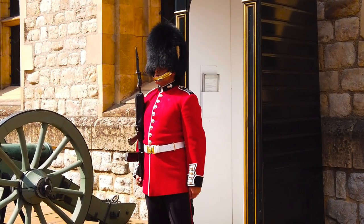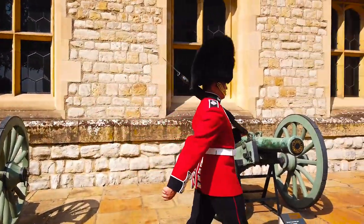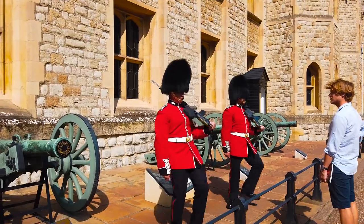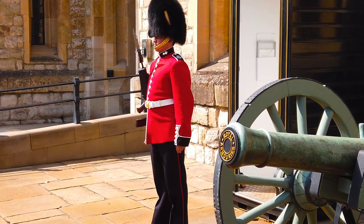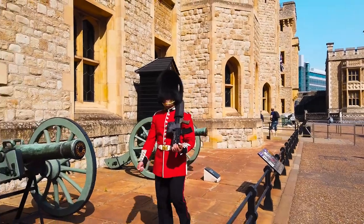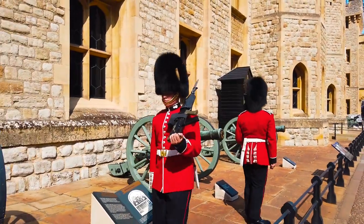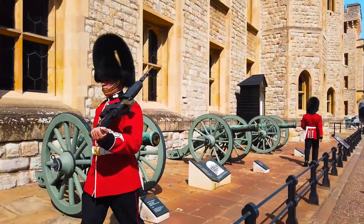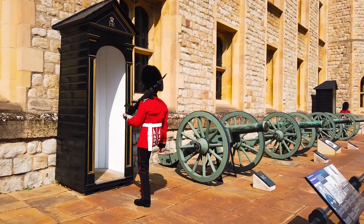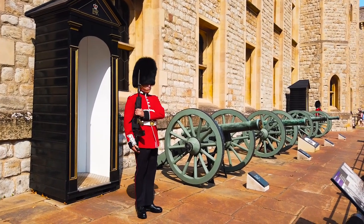Guarding the Waterloo building are the Queen's Guard. Contrary to popular belief, they are allowed to move, and if you do something, they will retaliate. It's their job to guard the castle after all, and a lot of tourists bother these guards. I highly recommend that you don't do that, because A, they could retaliate, and B, you don't want to cost these guys their wages. Huge props to these particular soldiers who were marching around in 35 degree heat — in those costumes, it's pretty damn difficult.